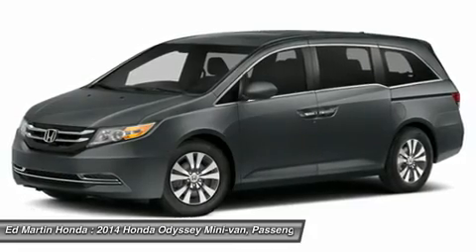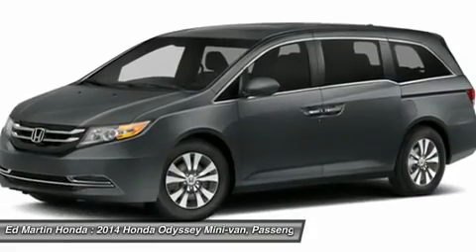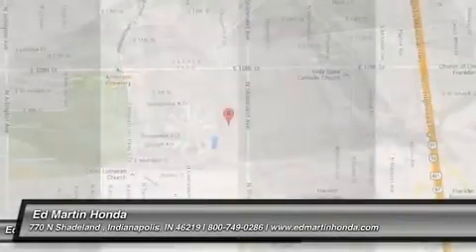Adjustable steering wheel, hard disk drive media storage, keyless entry, four-wheel disc brakes, aluminum wheels. Drive away with a great deal on this vehicle. Call or stop in today.